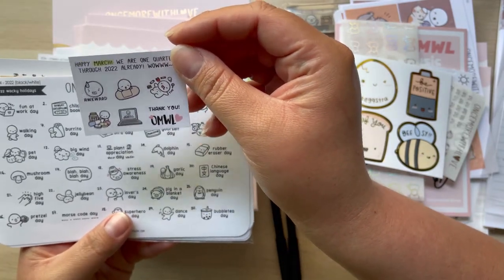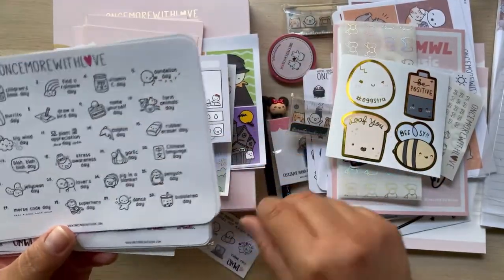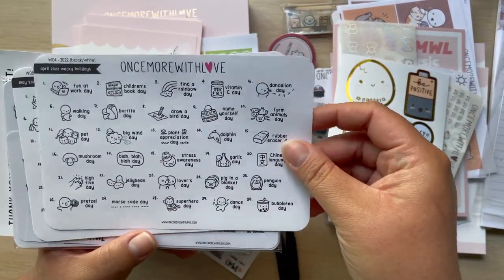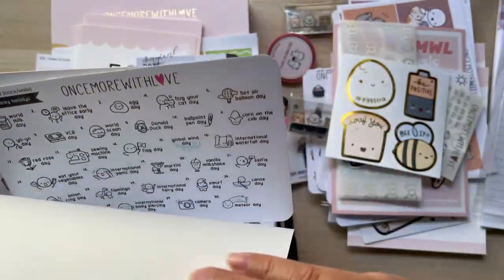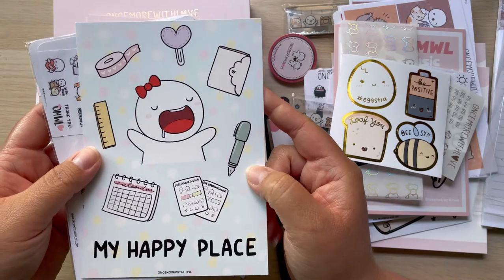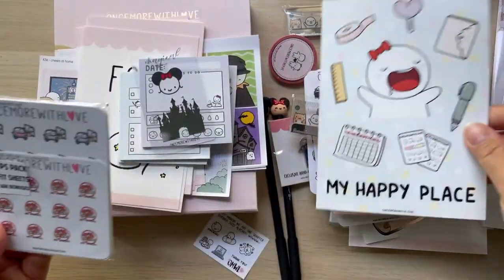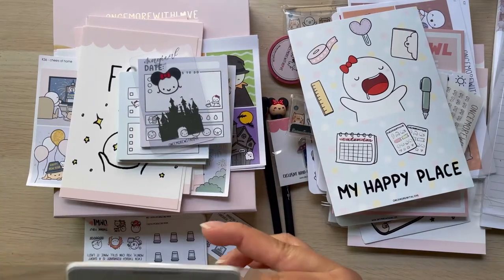Oh yes, this was her March freebie! And I did get the Wacky Holidays again — she only releases three months at a time. 'My Happy Place' — super cute, I love it! So so cute. I'm just going to show you these quickly.